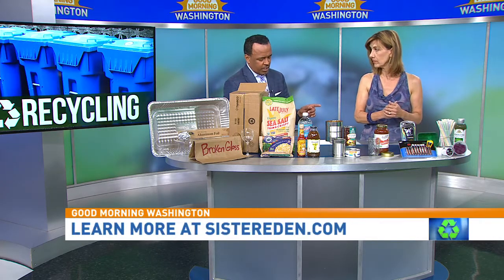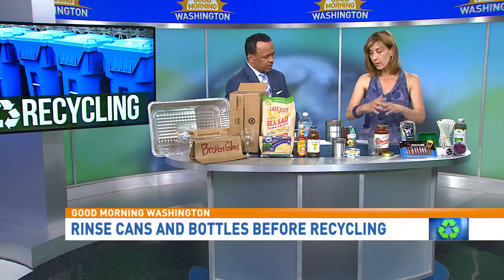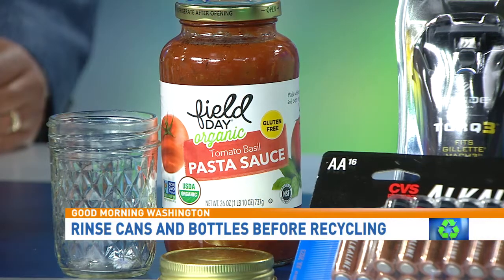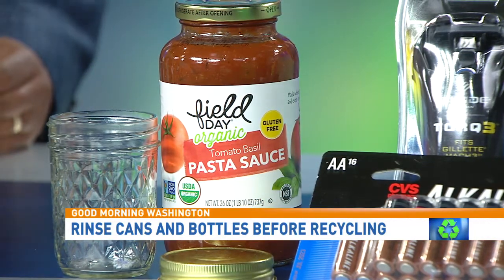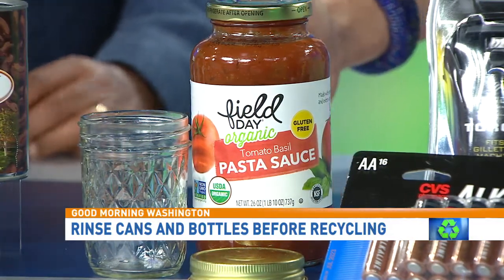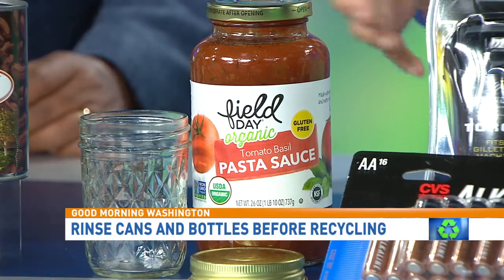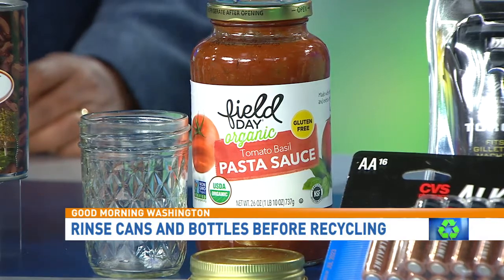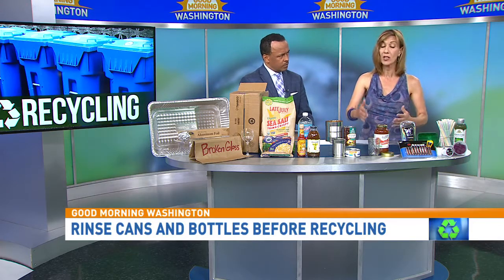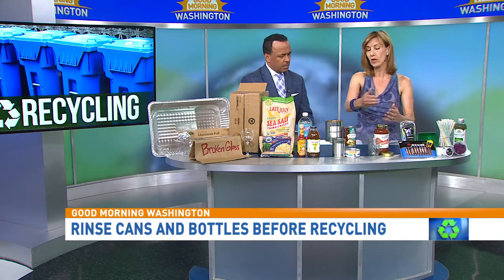Number two: you don't need to rinse out cans or bottles. That's actually true. Waste Management, the big recycling company, says you don't need to rinse them out. However, most jurisdictions say do rinse them out, because recycling can sit in the bin for days before pickup, and bugs and wildlife might get into it and create a mess. What I do is use leftover gray water from hand washing dishes to rinse out my recycling — so you're not wasting fresh water.